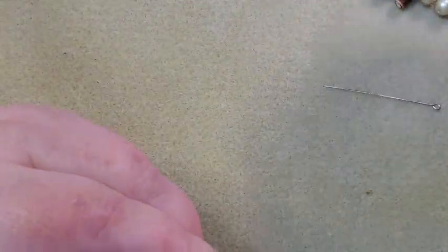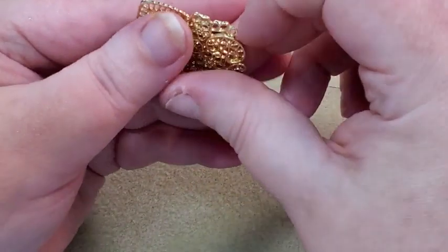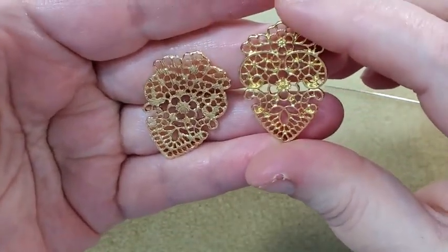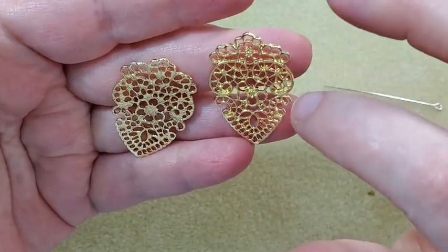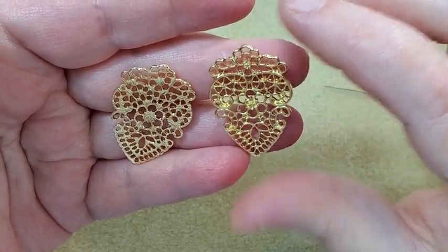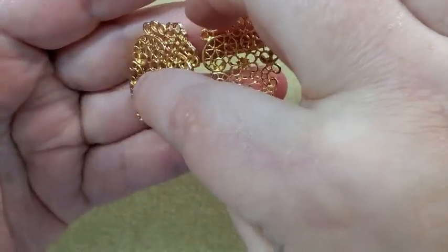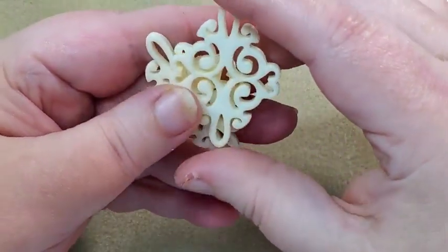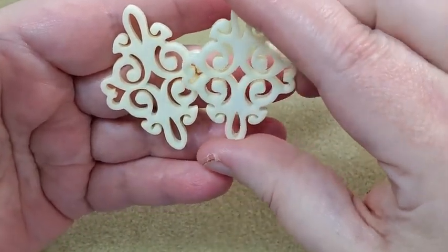Next is the garden gate filigree pendant pair. These are really pretty — they're the same on both sides, with a little flower pattern in the middle and up at the top. You could maybe glue one of those little flowers onto the center, though I wouldn't want to cover up the flower pattern that's already there. And then the white picket fence pendant pair — that's pretty different. You could paint those if you wanted to make them a different color.